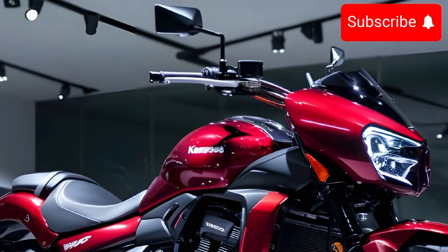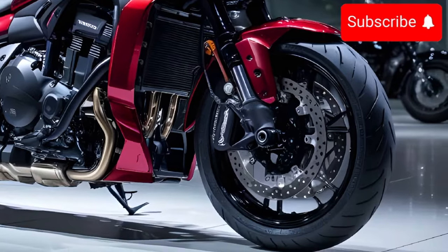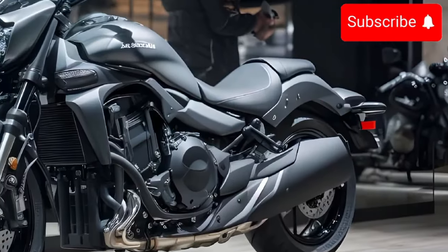The 2025 Kawasaki Vulcan S starts at around $7,000. The exact price may vary depending on your location and the dealer you purchase from.